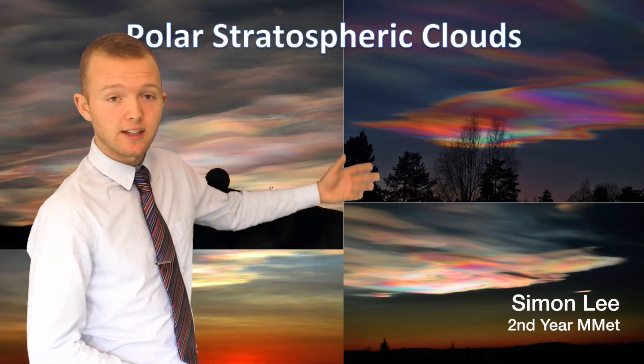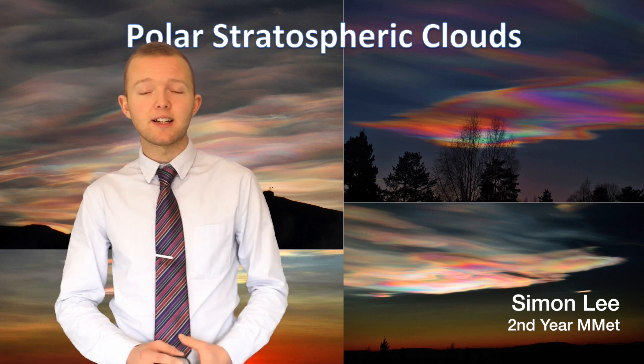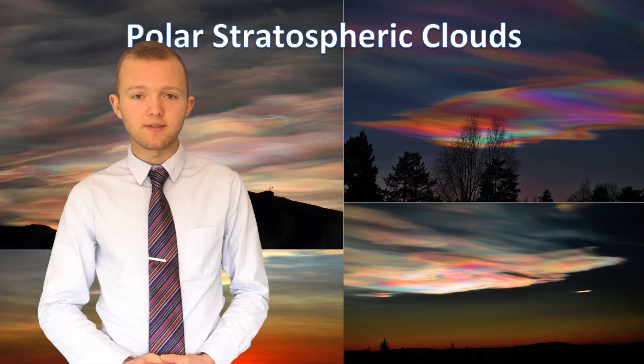Hello there. These rather wonderful looking clouds are known as nacreous, or mother of pearl, or more technically polar stratospheric clouds, and they form each winter in the cold air encircled by the polar vortex in the stratosphere.